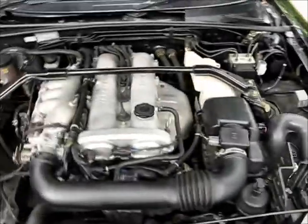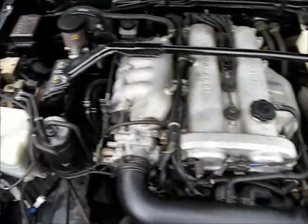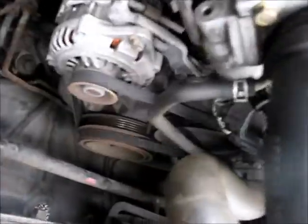Let's have a look at the engine bay. As you can see, nice and clean — but not immaculate, you know, it's not concours, it's not been jet washed or anything like that, we just keep it clean. Nice levels on the coolant. Cam belt's been done.